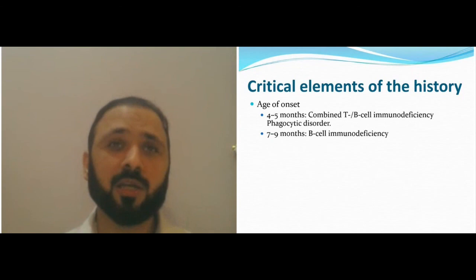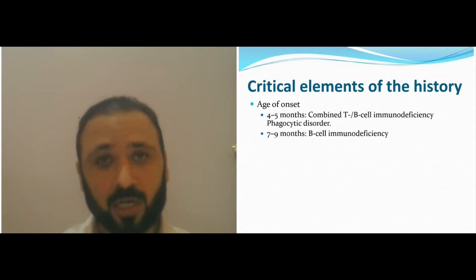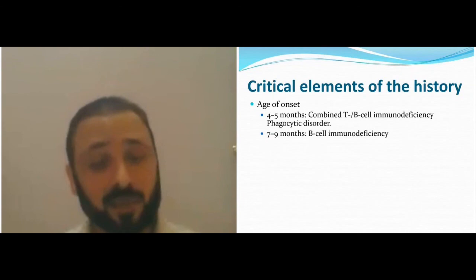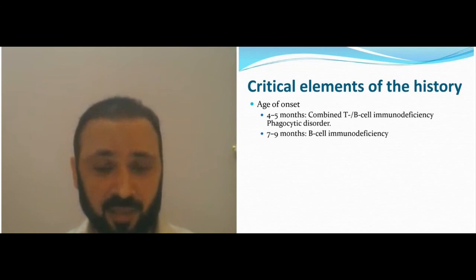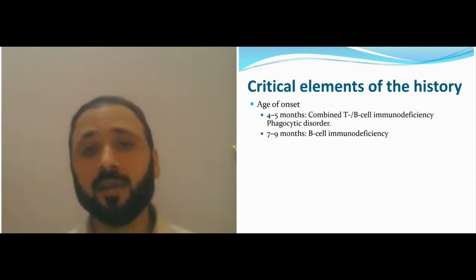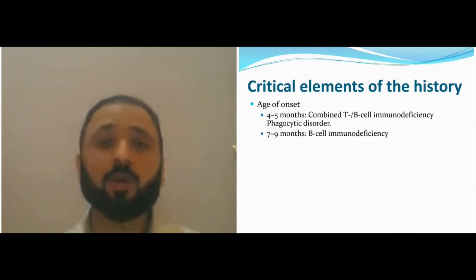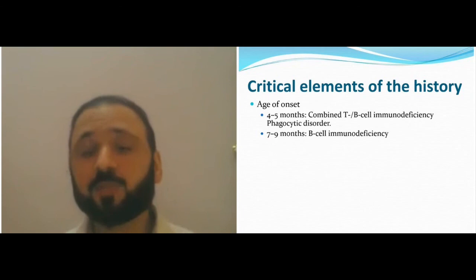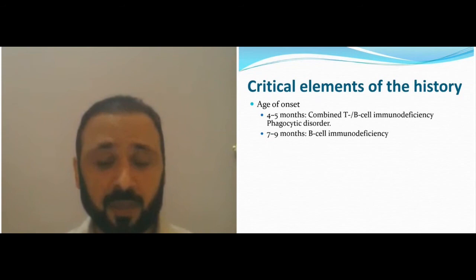SCID usually presents below three months. Phagocytic disorders like LAD usually present before that age and are diagnosed because of delayed cord separation. As you get older, you can get hyper-IgE syndrome — a phagocytic defect — where patients have inability to lose their primary teeth, because you need phagocytic function to lose primary teeth. If a 10-year-old with recurrent infections still has primary teeth, and also has eczema and asthma, that's a suspicion of hyper-IgE syndrome.